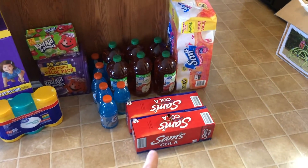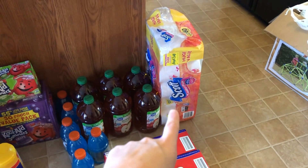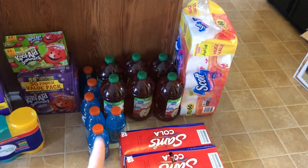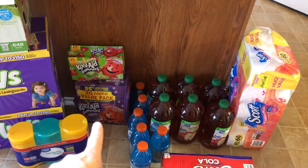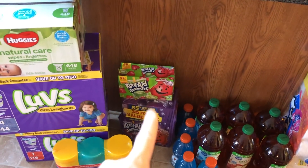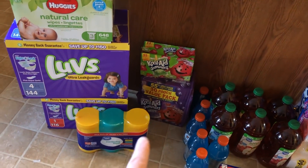We got two things of Coke — well, it's Walmart brand — and toilet paper of course, can't go a month without that. Six things of apple juice because the kids go through it like crazy. I got six blue Gatorades for myself for nursing, and four packs of Kool-Aid Jammers. We have a couple left over so that should get us through the month along with what's still in the pantry.